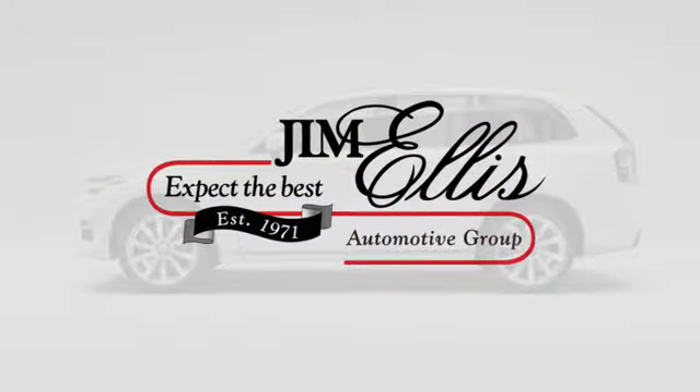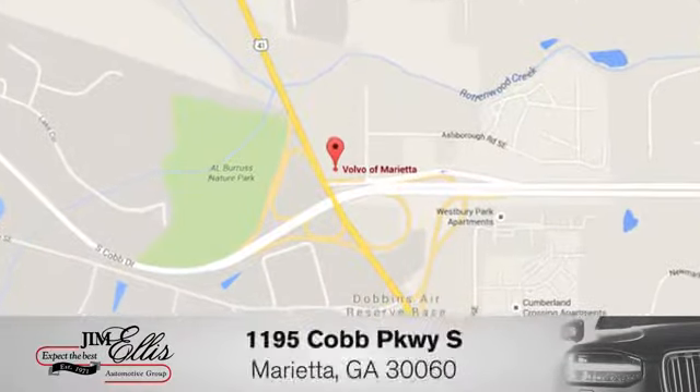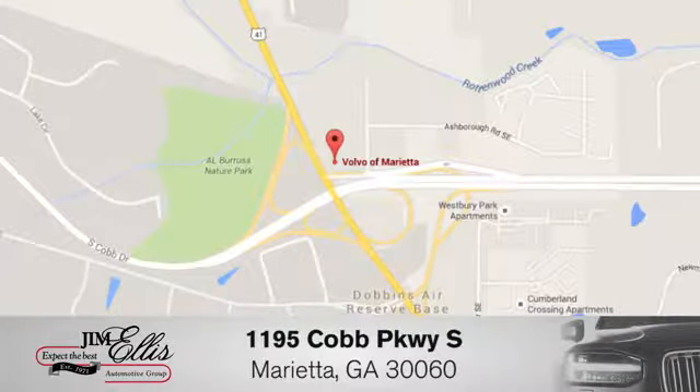At family owned Volvo of Marietta, things are different. We're conveniently located near Dobbins Air Force Base on Cobb Parkway.